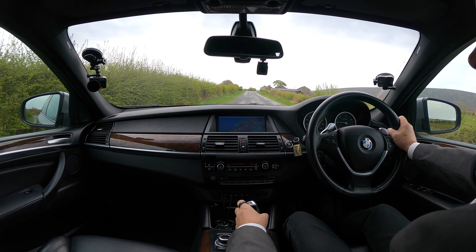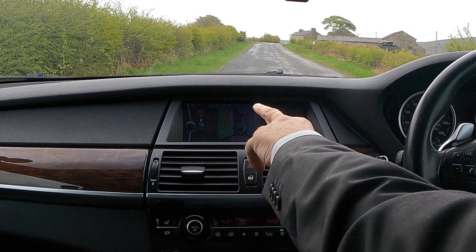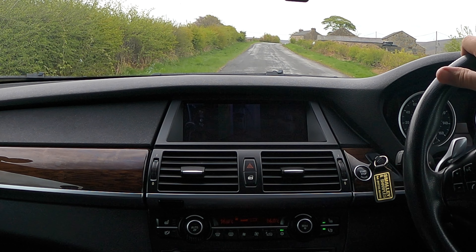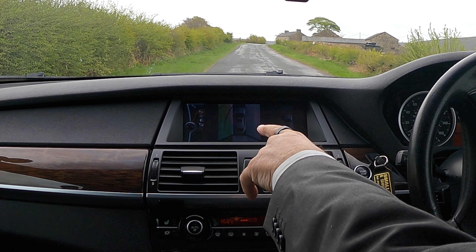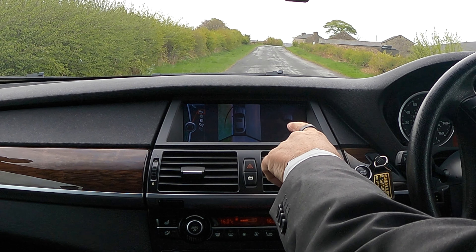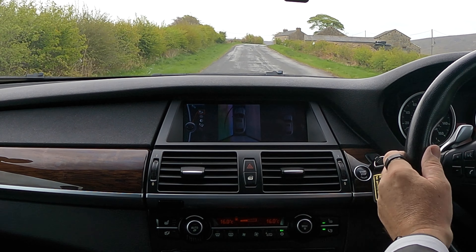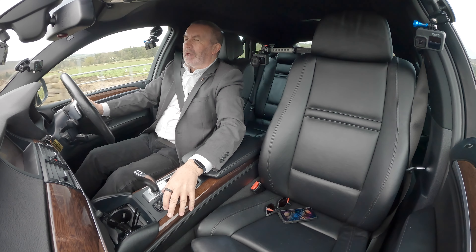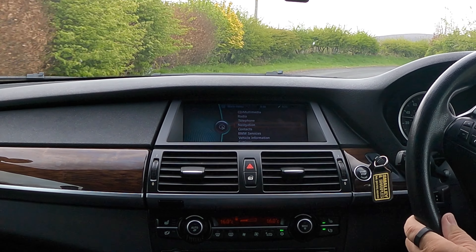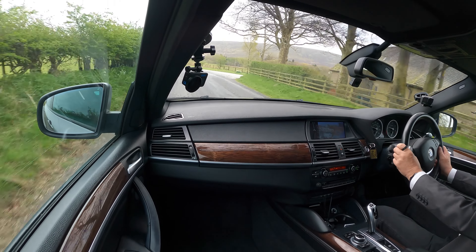It's also got the 360 cameras. If I just put it in reverse — there you go, you've got the 360 cameras so you can see all around. The mirrors dip so you can see the kerb when you're reversing. You can see where the kerb is, and you've got your parking sensor display there as well. I don't know where the cameras are in the menu — that's the complete menu anyway. We'll go back to NAV so you can see where we are.